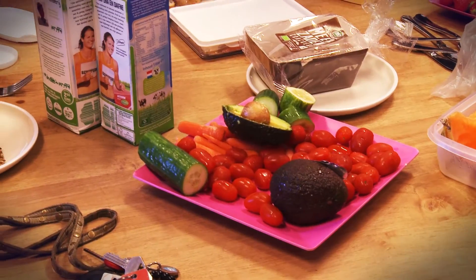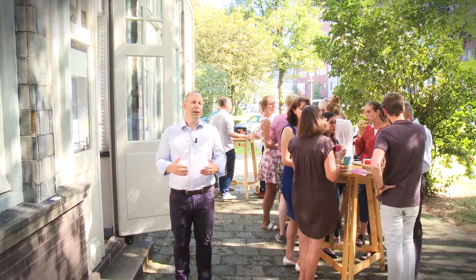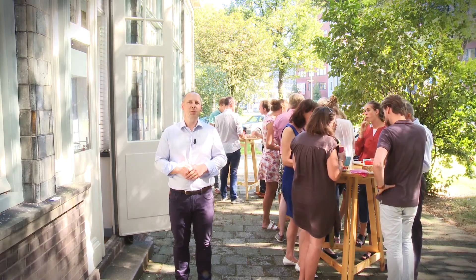For our social interaction, we always have our lunches together with all the colleagues. And why not stand outside at a standing table when it's nice weather?